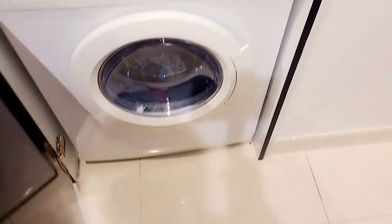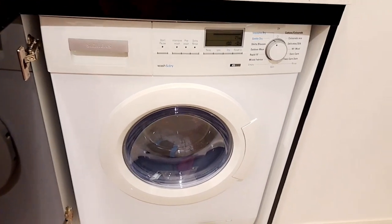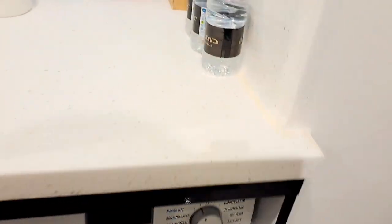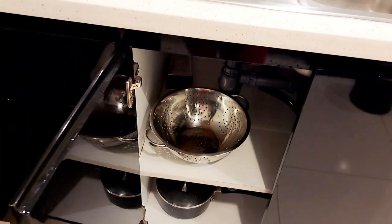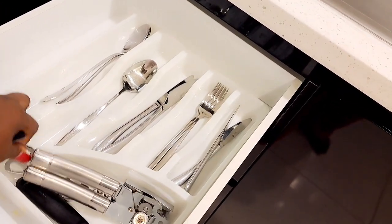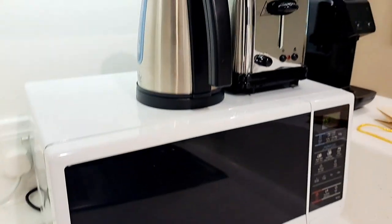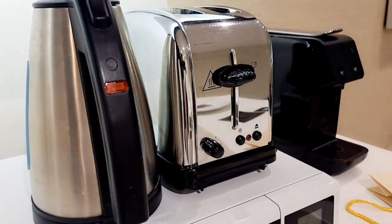Those are the trash cans. Right here we have the laundry machine — I think this is a combo of a washer and a dryer. These are cabinets, and these are also cabinets too. They have spoons, a wine opener, and so on. They have a microwave in the kitchen, an electric kettle, a bread toaster, and a coffee machine. Up here they have another set of cabinets too.